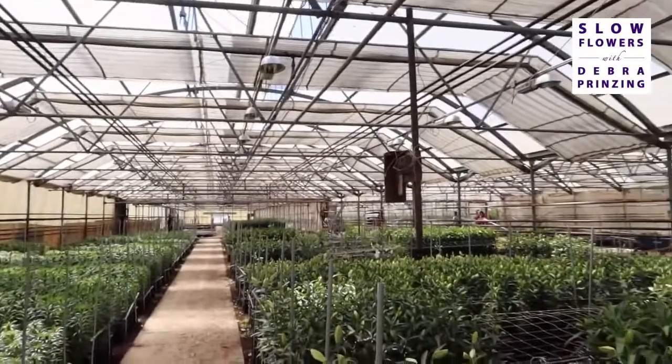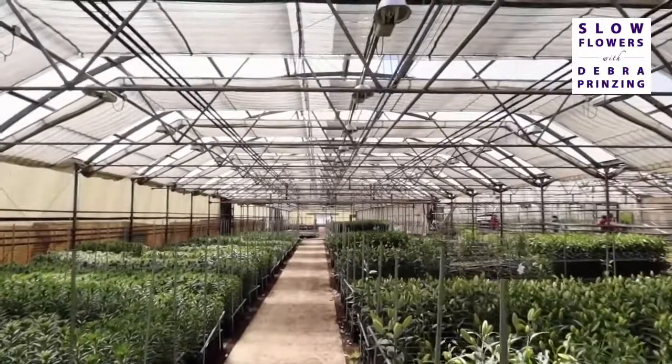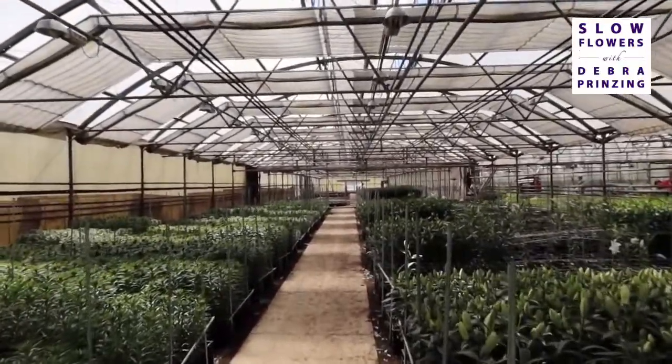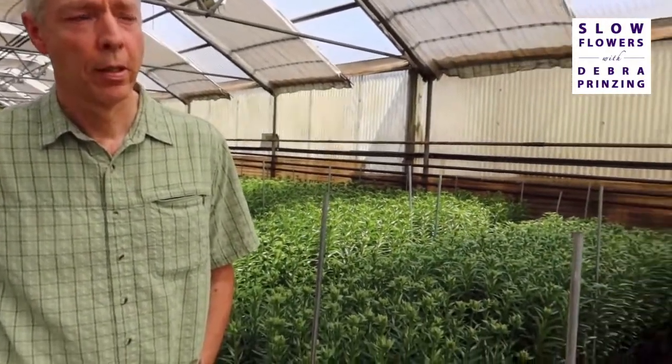I never fail to be wowed by this place and how big it is. How many greenhouses are here, and what's the undercover square footage? I think we're about 200,000 to 250,000 square feet across 16 greenhouses — still trying to utilize it better. That was the cool thing about the lisianthus — using some space we weren't using. Now we're trying to figure out how to use our former orchid range better.